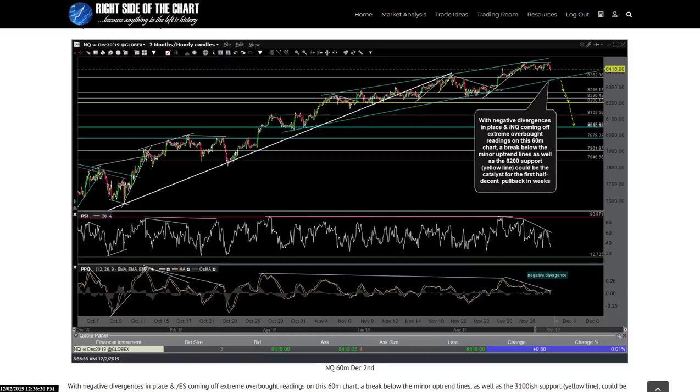Hi, this is Randy Finney with Right Side of the Chart, and this is a mid-session update for Monday, December 2, 2019.